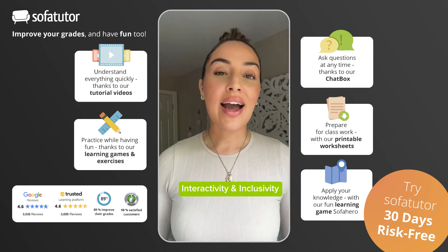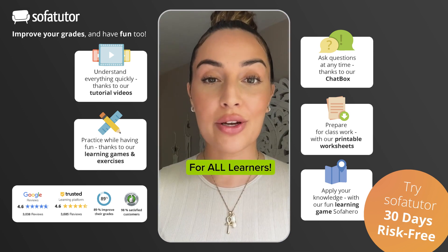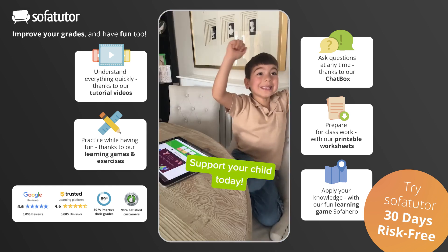Five: interactivity and inclusivity. Dyslexia resistance and verbal explanations help improve comprehension and listening skills for all learners. Bonus reason: it comes with a 30-day free trial. So support your child's education with SofaTutor today.